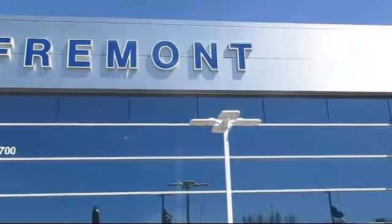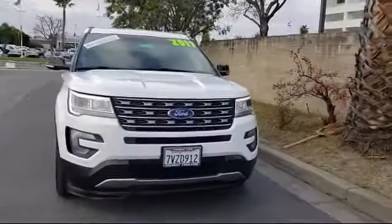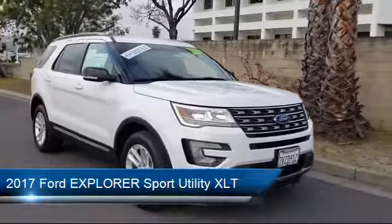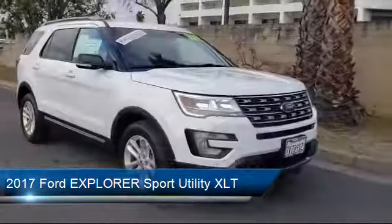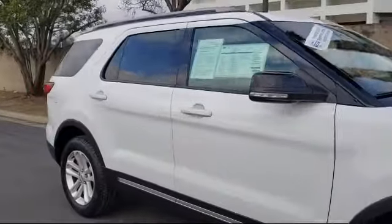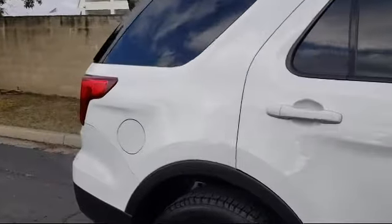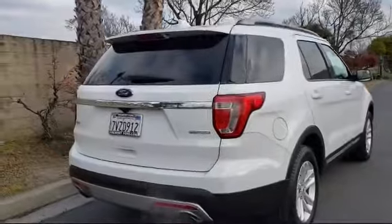Welcome to Fremont Ford, and here's a look at another vehicle from our great selection of pre-owned vehicles. It comes equipped with a leather wrapped steering wheel, roof rack, third row seating, steering wheel controls, Sirius XM satellite radio, keyless entry, remote start system, tire pressure monitoring system, rear spoiler, alloy wheels, and has less than 35,000 miles on the odometer.